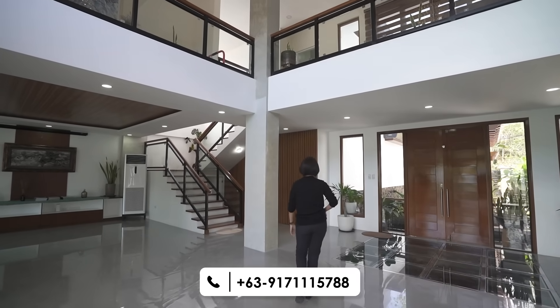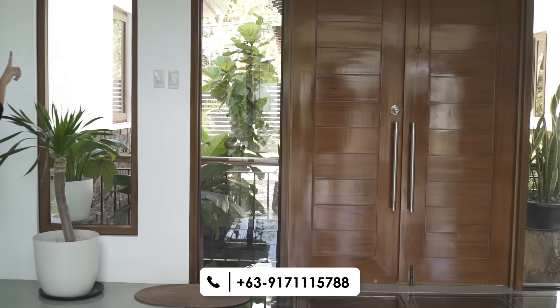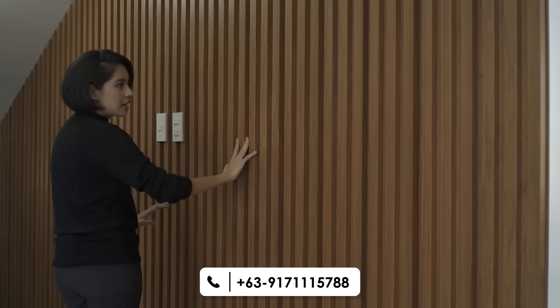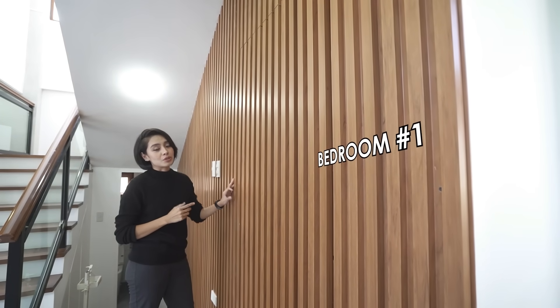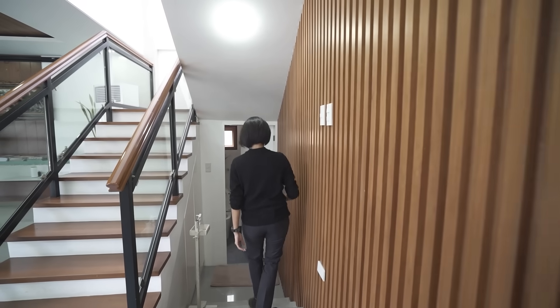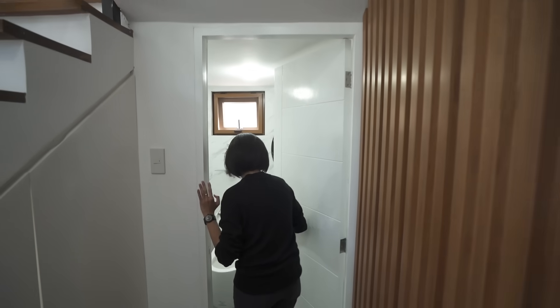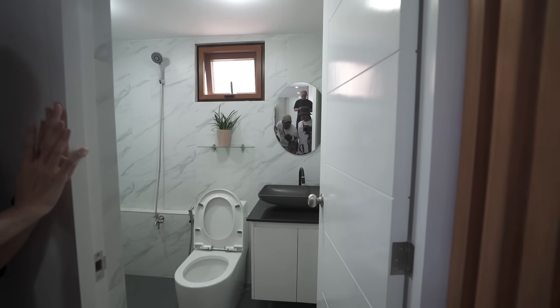Speaking of cohesive, you have the vertical slats by the kitchen — the same color as your main door — and then there are some over here as well. There is a door here that will lead you to bedroom number one. It's on the ground floor, so it can be a granny room, a guest bedroom, or an office. A few steps down you have access to the guest toilet and bath with a sink, toilet, and shower area.